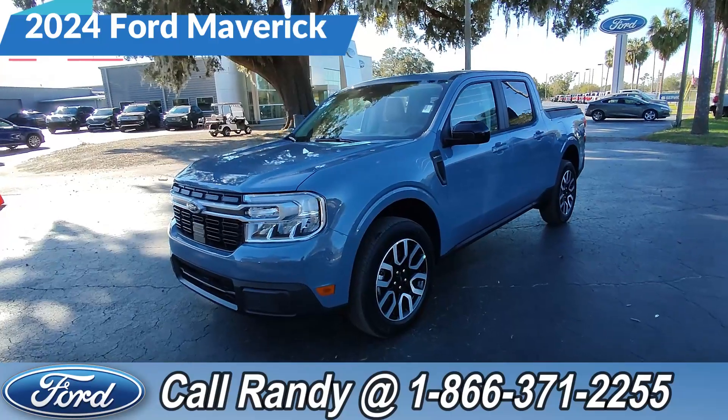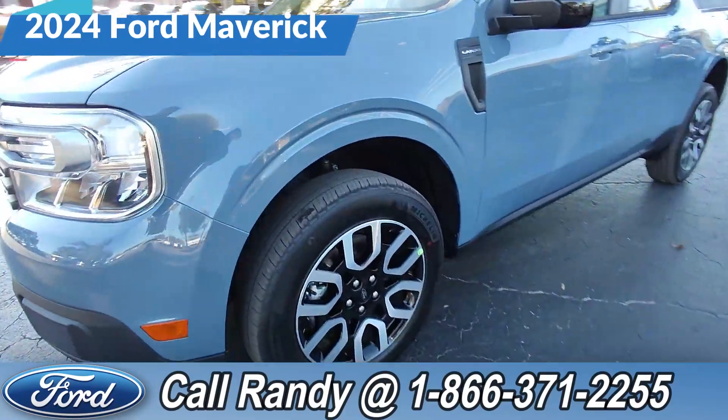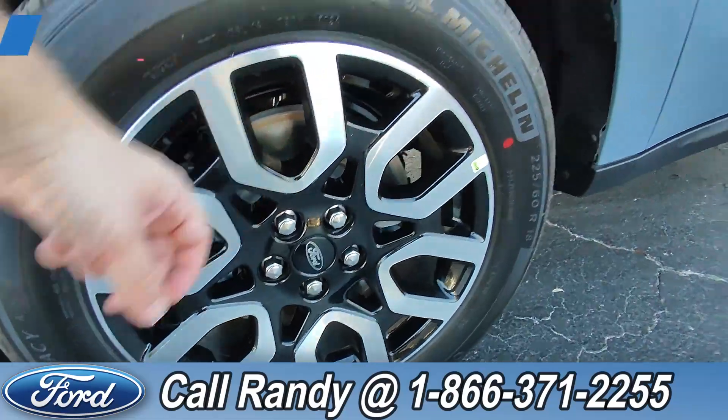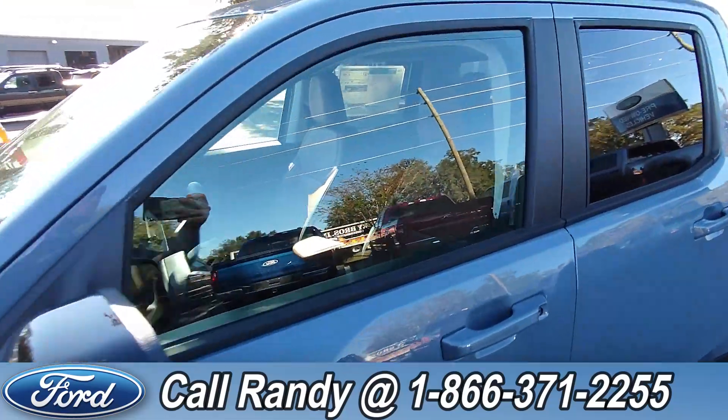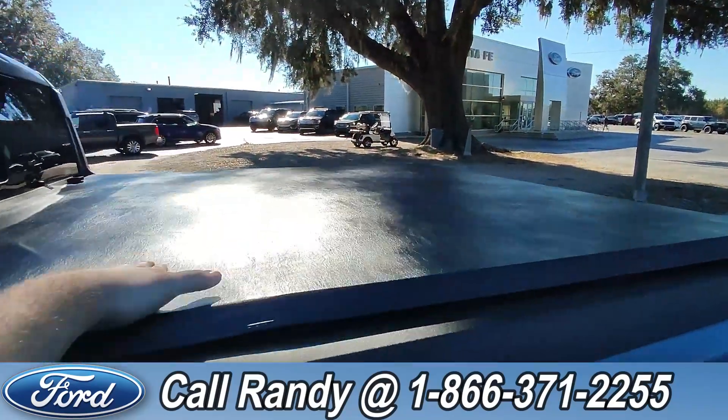Hey, it's Anthony here over at Santa Fe Ford. Today we're looking at this 2024 Ford Maverick Lariat. At the front we've got alloy wheels, tinted windows, sunroof, and around the back, a bed cover.